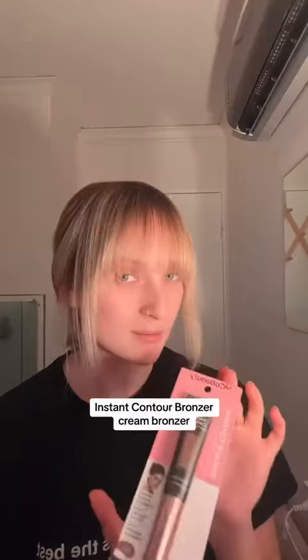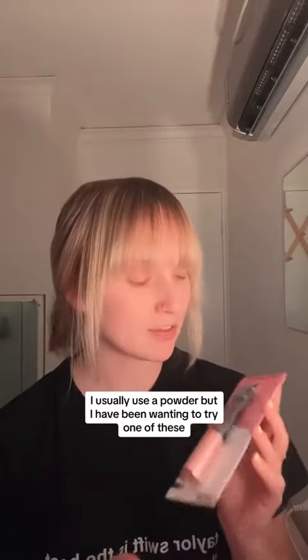Instant contour bronzer — the cream bronzer. I usually use a powder but I have been wanting to try one of these. We'll see how that goes. It's coming along.